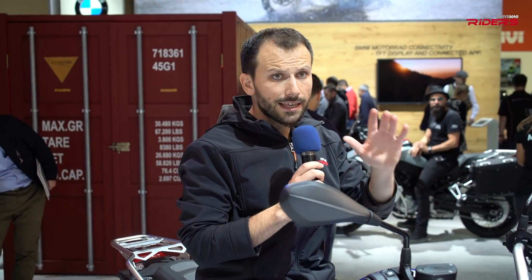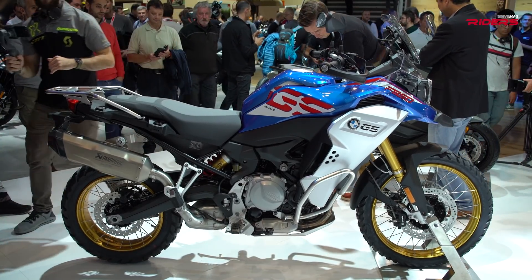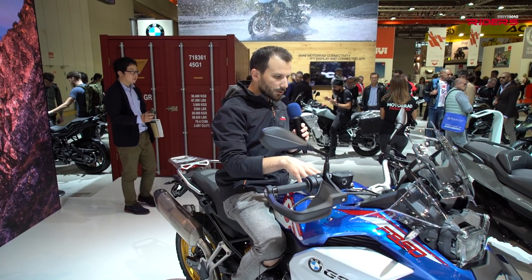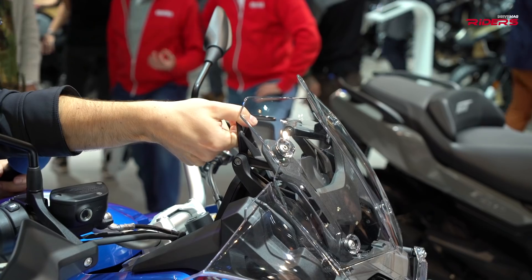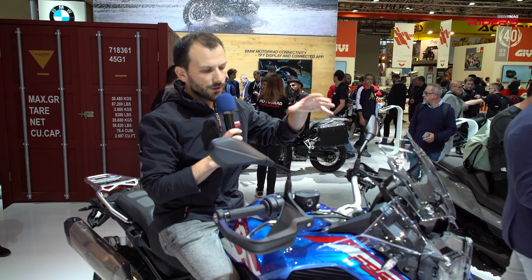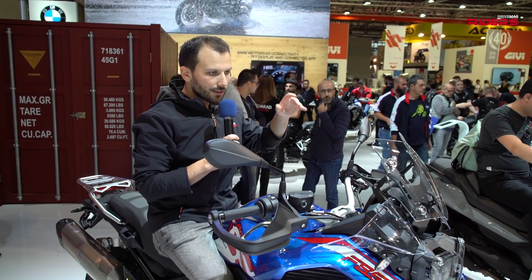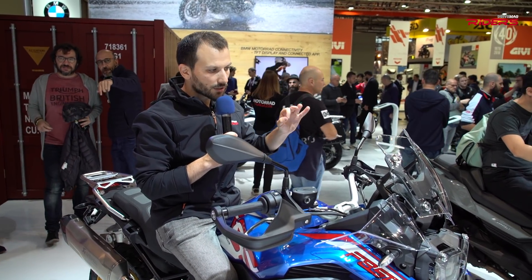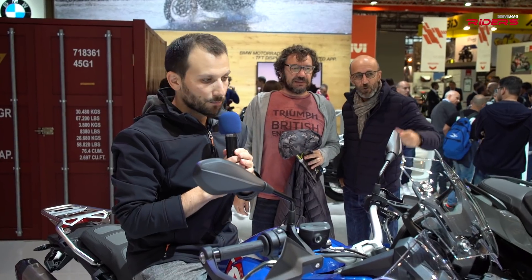The weather protection is far superior compared to the non-adventure model. You have extra leg protection because of the large fuel tank, wind deflectors on the sides, and an adjustable windscreen. This is the Rally version, so this is a Rally windscreen — BMW will probably offer a taller windscreen as an option. When riding the standard F850GS, I had problems with wind buffeting, so this is a great improvement.